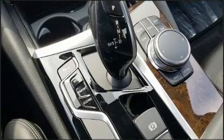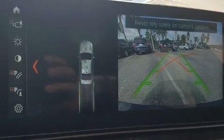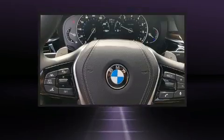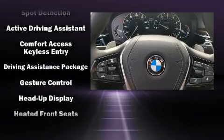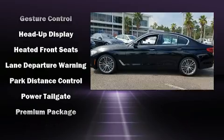BMW also prioritized safety and security with features such as a panic alarm, an emergency communication system, and four-wheel disc brakes with ABS. This car was designed with safety in mind, allowing you to drive with even greater assurance.